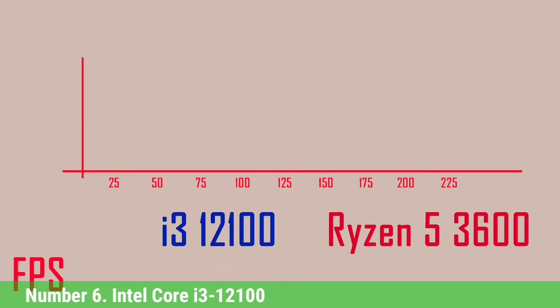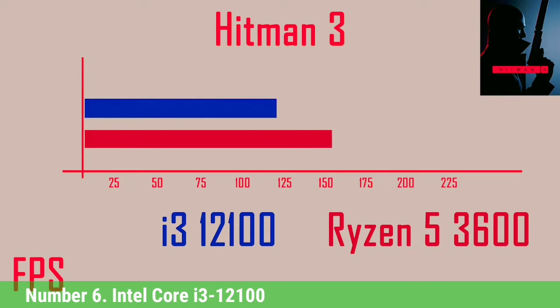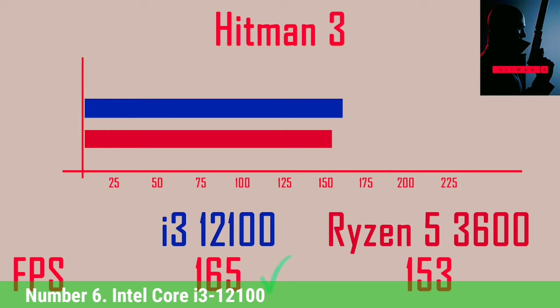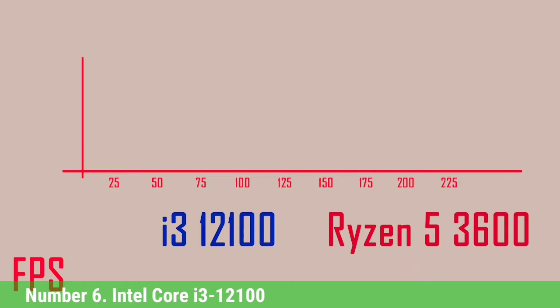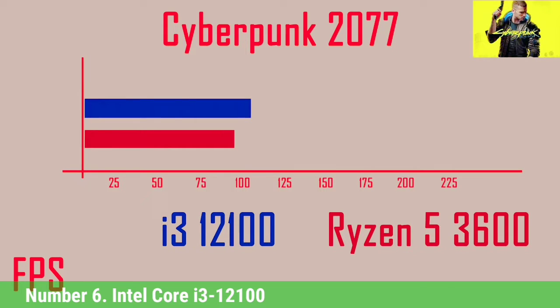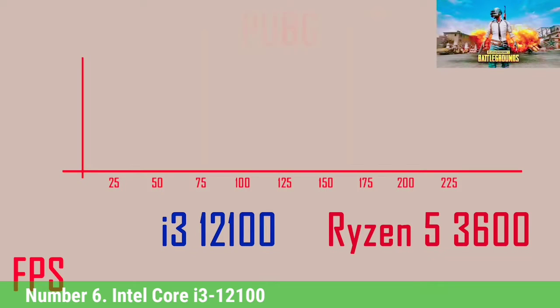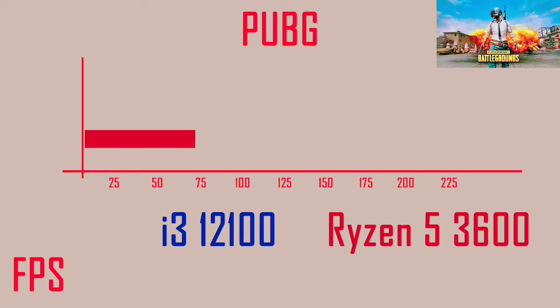Overall, our testing shows that the quad-core i3-12100's potent combination of price, performance, and improved stock cooler dominates the $100 to $130 price range while punching up against more expensive competitors. The Core i3-12100 now reigns as the fastest budget gaming CPU on the market and it's plenty impressive in lightly threaded apps. None of the AMD chips match the i3-12100 in single-threaded work, so you'll have to look to other Alder Lake chips to find faster performance. The Core i3-12100 is also impressive in threaded productivity workloads for its price point.